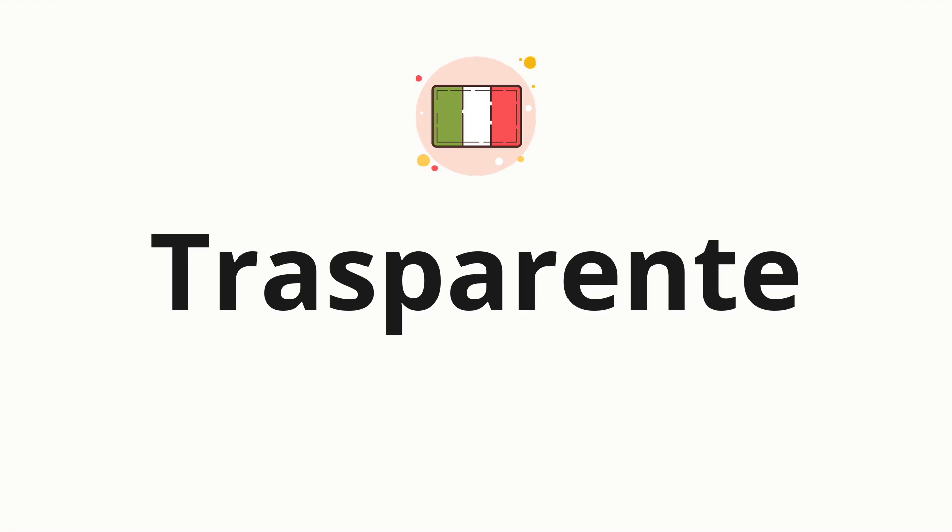Welcome to How to Pronounce. In today's video, we'll be focusing on a new word that you might find challenging or intriguing. So, without further ado, let's dive into today's word, TRASPARENTE, which means transparent in Italian.